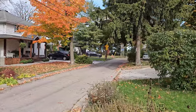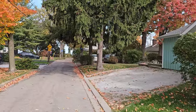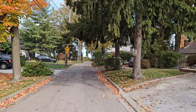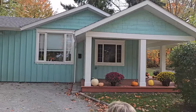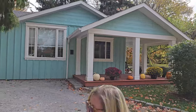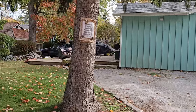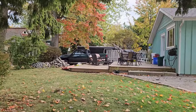Everybody's out leaf blowing, doing the yard work. Oh, this one's just really cute — it does have a nice porch setup. It's got a nice little back area too, and a little fire pit. Perfect!